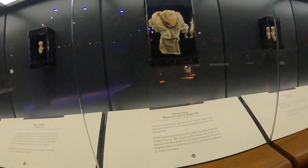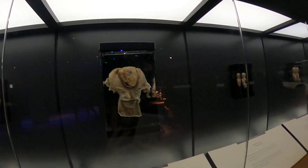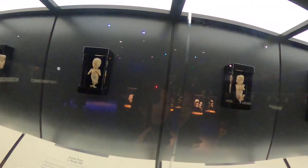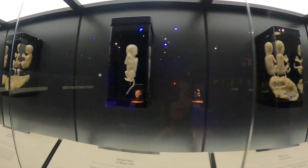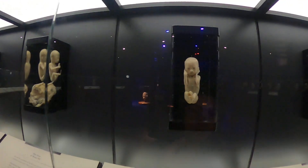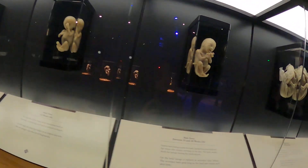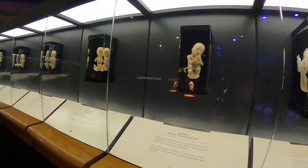They're all dead right now. They're dead, but they would have been real people. Not abortion — they came from other natural problems. Maybe the mom had a different issue, but not abortion.